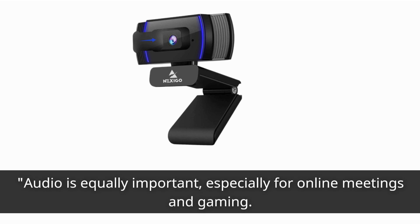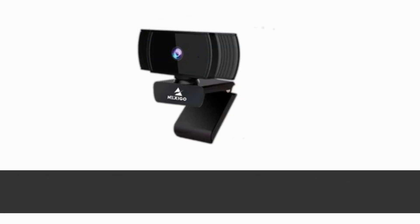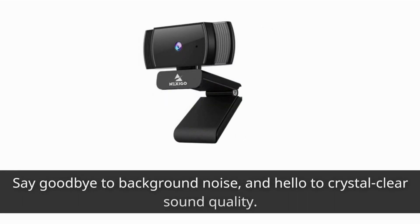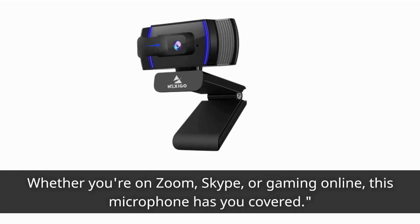Audio is equally important, especially for online meetings and gaming. The Nexi Go N930AF webcam comes equipped with a built-in noise-canceling microphone. Say goodbye to background noise, and hello to crystal clear sound quality. Whether you're on Zoom, Skype, or gaming online, this microphone has you covered.